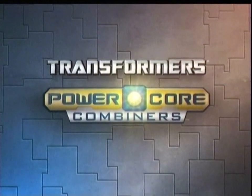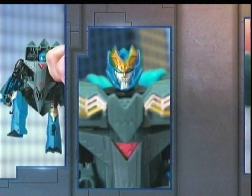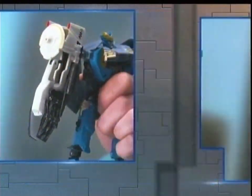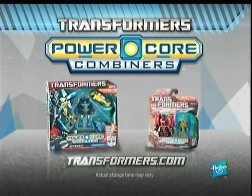Transformers Power Core Combiners. Combiner technology lets a Commander and his Power Core Drones combine forces to form a bigger, badder bond. Transformers Power Core Combiners. Five packs and two packs sold separately. Actual change time may vary.